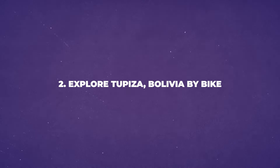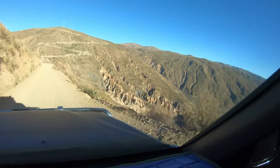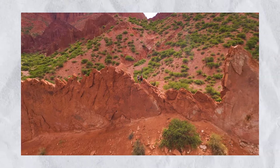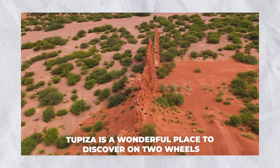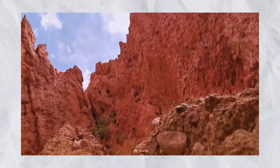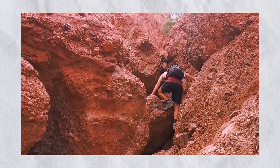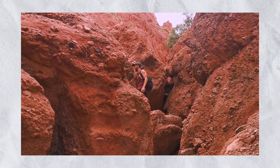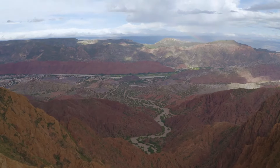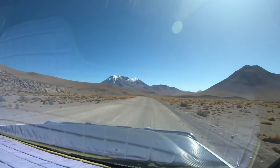Number 2: Explore Tupiza, Bolivia by Bike. Cycling in Tupiza, Bolivia offers a fantastic adventure for those looking to explore this beautiful region. Tupiza is perfect for biking, with its scenic landscapes and diverse terrain. Surrounded by stunning rock formations and dry riverbeds, it's a perfect destination for trekking, cycling, and horseback riding. Heading north from Tupiza towards the Salar de Uyuni Salt Flat, you'll pass through old mining towns linked to Butch Cassidy and the Sundance Kid. The route takes you along rivers traversing landscapes above 4,000 meters, where you'll encounter lakes with waters of blue, black, green, and red hues.